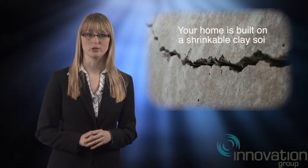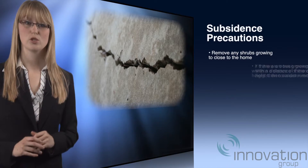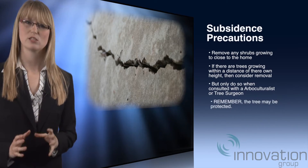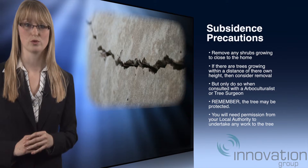However, if you are aware your home is built on a shrinkable clay soil, and there has been subsidence damage in your neighbourhood in the past, there are precautions you can take. Remove any shrubs growing close to the home. If there are trees growing within a distance of their own height from the property, then consider removal, but only do so having taken professional advice from an arboriculturist or a good local tree surgeon.